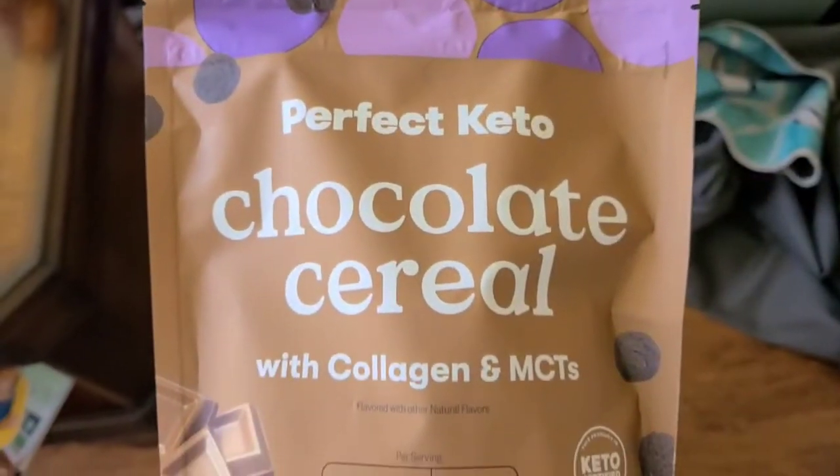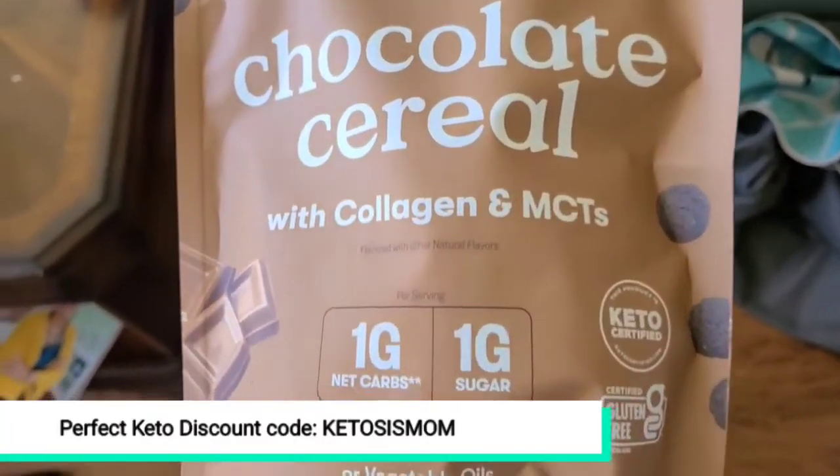Hey Ketosis Mom followers and Amazon shoppers. Today we're going to do a quick review of the new Perfect Keto Chocolate Cereal. This is the new Perfect Keto Chocolate Cereal.